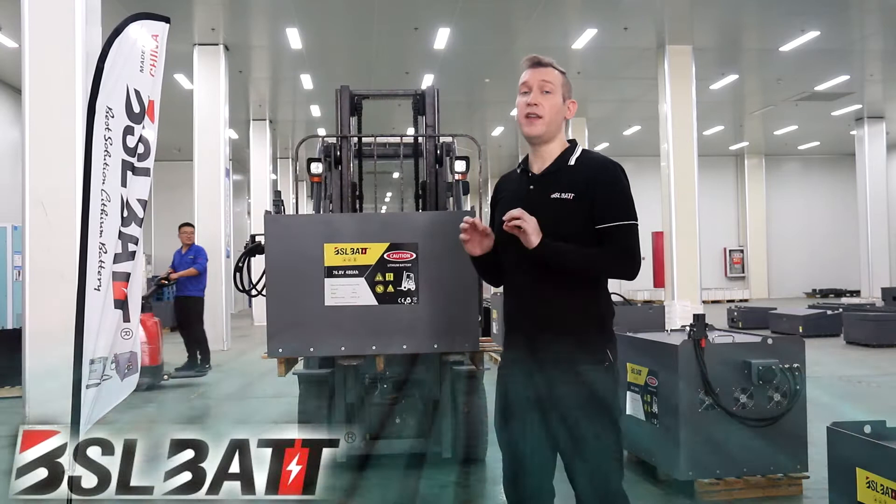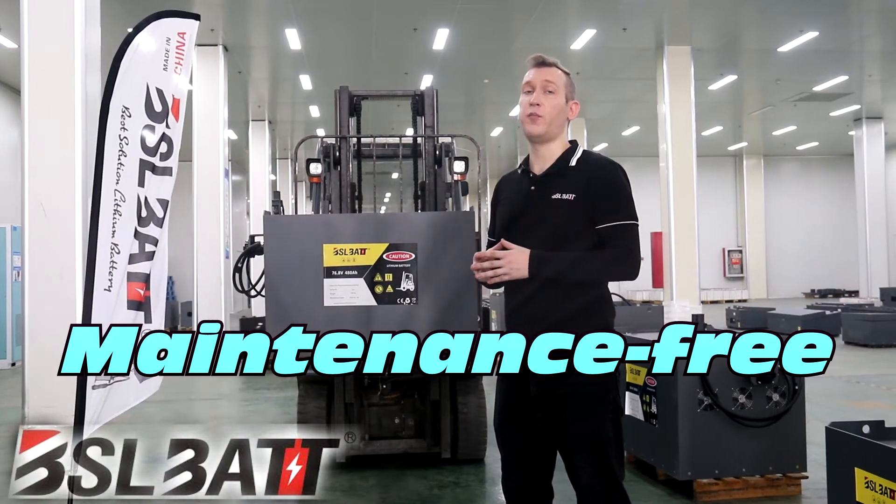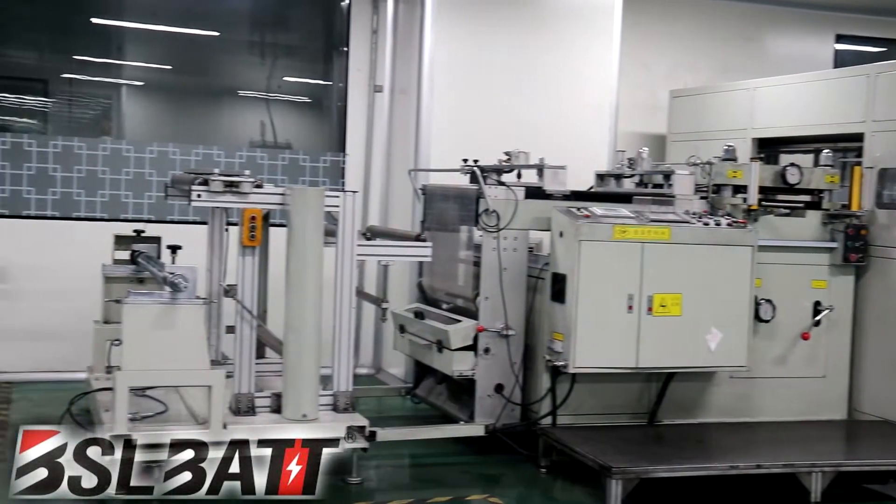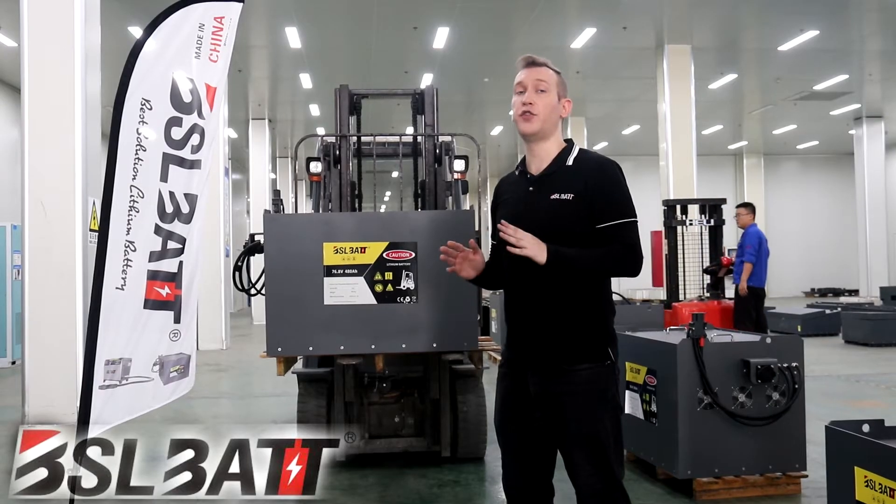Second, the batteries are maintenance-free. You don't need a battery room or specific place to charge them. They don't contain evolving battery gases or toxic substances like lead or mercury, and there's no need for an extraction unit.